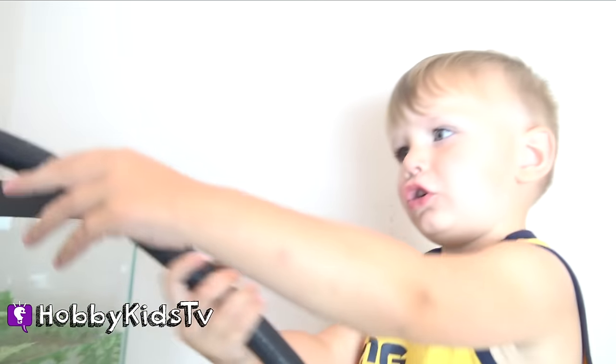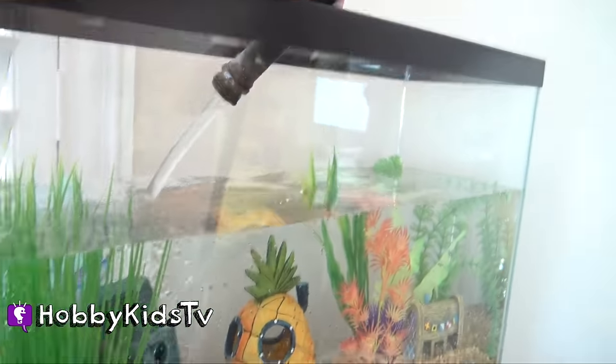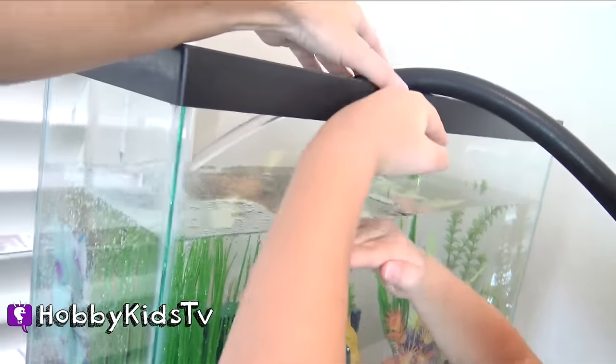You're a big helper, huh? Sure, yeah, sure. I know. Mommy has to hold it. Pretty neat, huh guys? Getting close.